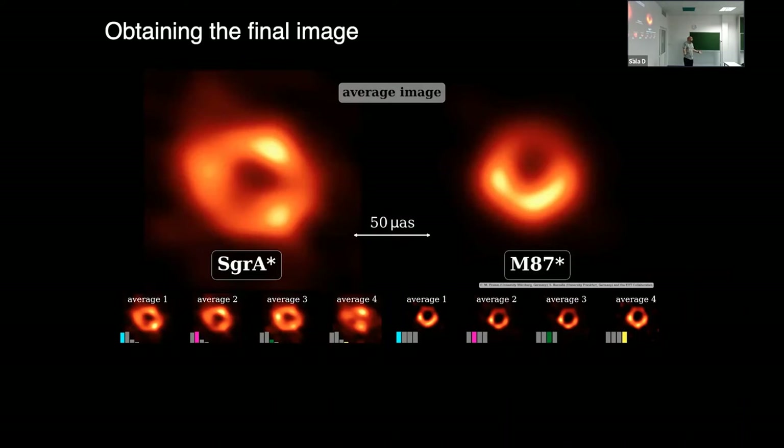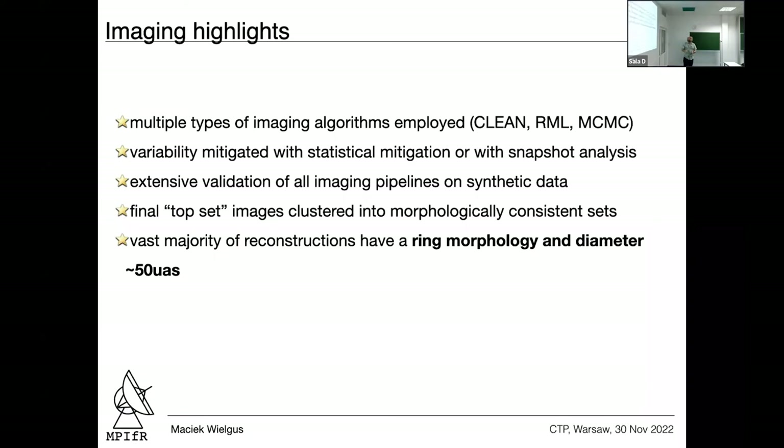We compute weighted averages of images in each class, weighted by their frequency of occurrence, and get a final consensus image that we present. We did the same procedure for M87, although we didn't use this clustering approach in 2019 — we just averaged the images directly. When we ask the algorithm to cluster M87 images into four classes, they all look very similar with similar occurrences, confirming it wasn't necessary for M87. But for Sgr A*, this procedure is needed to properly define the average image. The vast majority of reconstructions show a ring-like morphology.